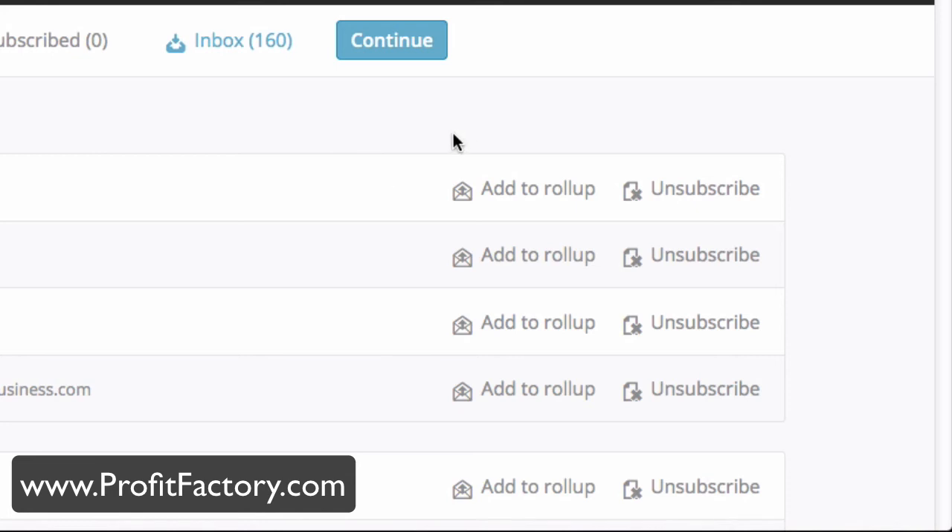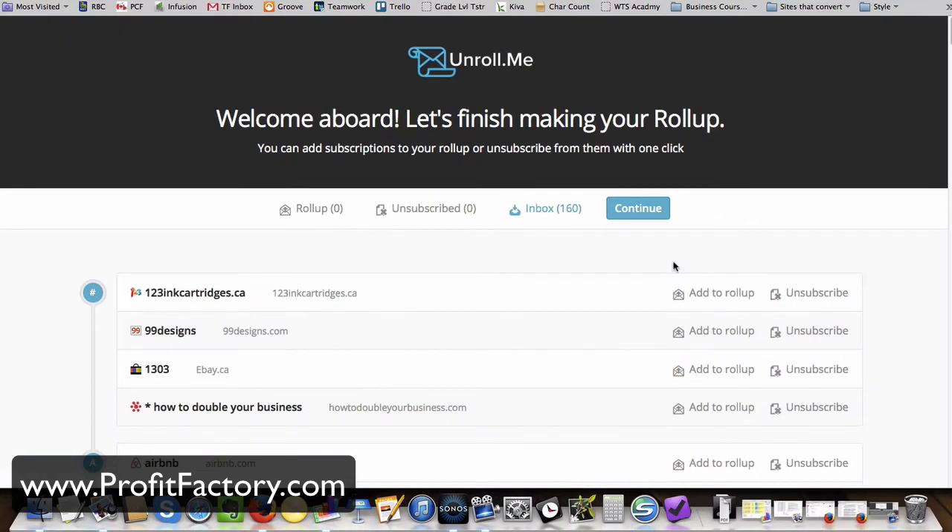Now if I'm going to 80-20 this thing, 20% of 160 is 32. So I need to figure out if I can get this thing down to 32. Give me a sec, I'll be back.